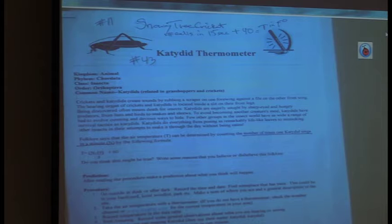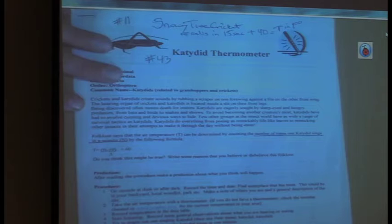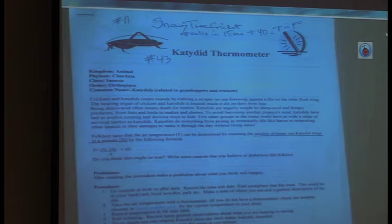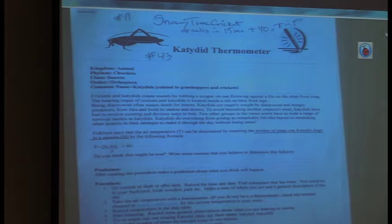Some people say do it in 13 seconds and add 40, but 15 seconds is easier. The other one is a katydid. We don't have the northern true katydid here, but we do have katydids and I'm sure there's a formula for them too. The first time I ran across this was in Eric Sloan's sketchbook — it was a weather book, farmer's methods of telling temperature.